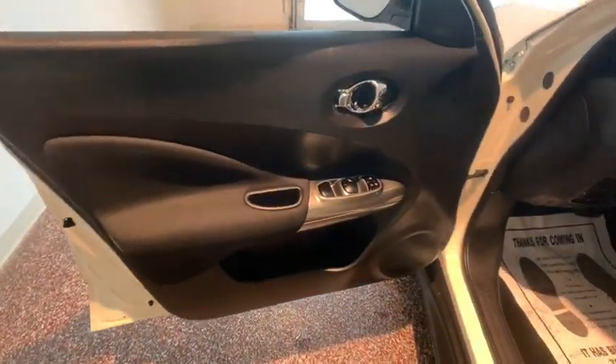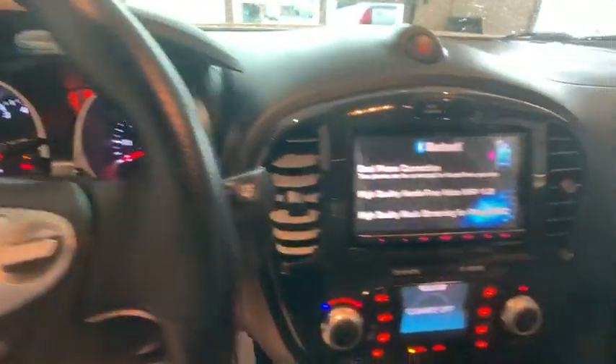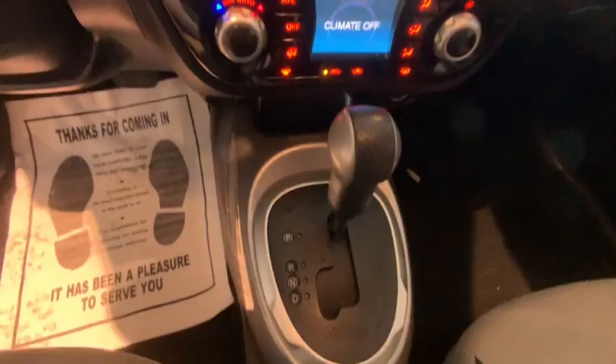Here are some of this vehicle's great options: traction control, keyless entry, dual airbags, Bluetooth, leather wrapped steering wheel, power steering, four-wheel disc brakes, cruise control, AM FM stereo with CD player, hands-free communication.